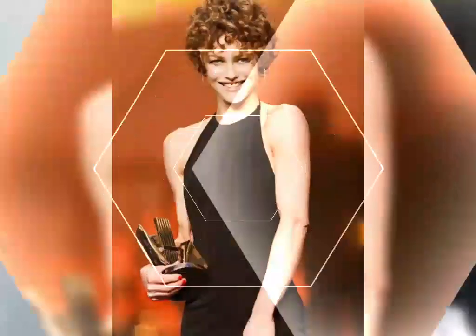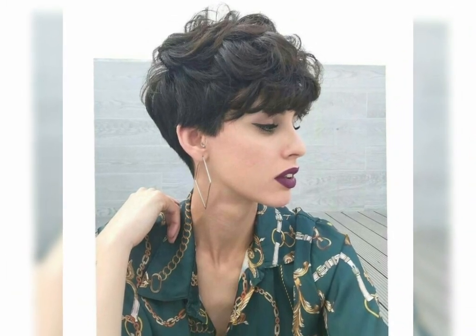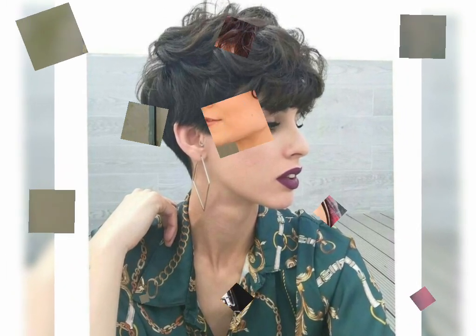Let's get into some of the most popular short curly styles. We've looked at pictures and discussed the pros and cons of each. Pixie curls — the classic pixie is super edgy and can be styled in so many ways. It's great for showing off your curls.